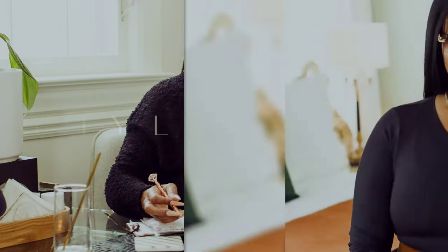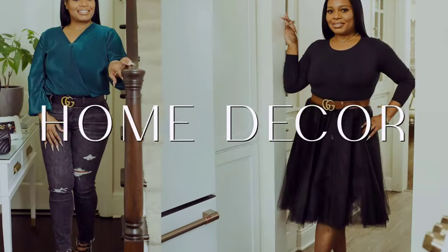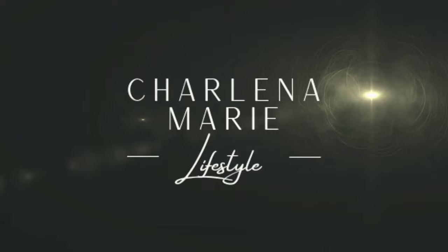My name is Stephanie Charlene Marie. Welcome to Charlene Marie Lifestyle. We're going to get into some summer wardrobe must-haves. This is just my opinion — this video is just for fun, but it's also very informational. If you're interested, just keep watching.